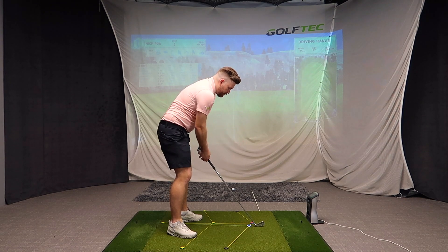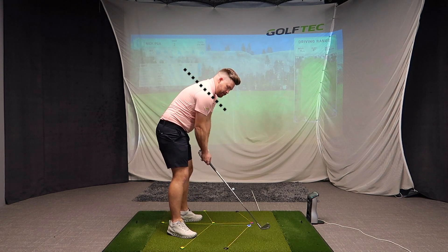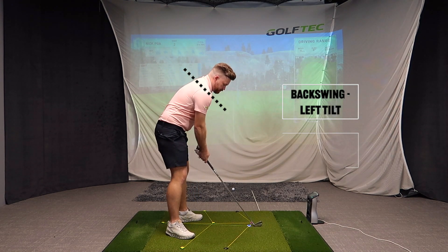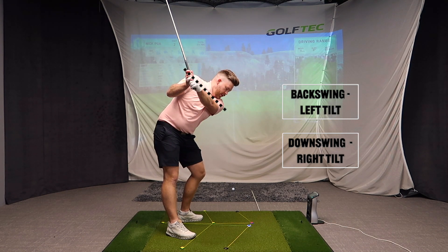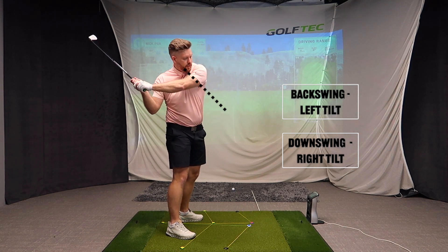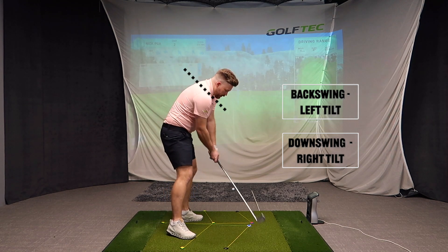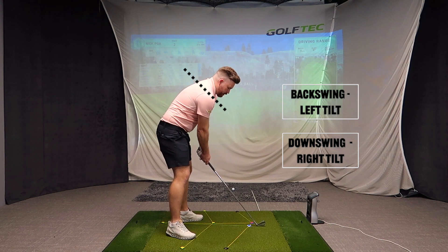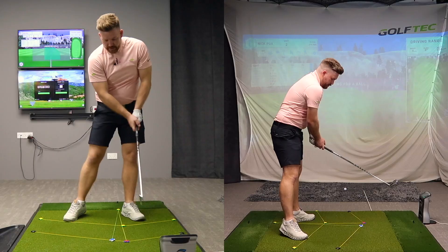Every golfer that's any good tilts. When you take a look at the best golfers in your club or the best golfers on TV, they all tilt — not only in the backswing, but also into the finish. This tilting enables them to swing the club up. If I didn't tilt, I'd tend to swing the club more around my body. It also enables me to strike the ground as I come through. So I tilt my left shoulder down in the backswing, and then as I go through, my right shoulder tilts down.